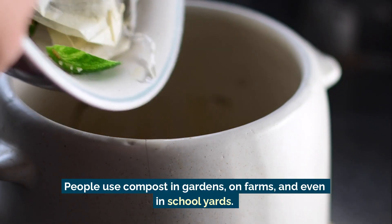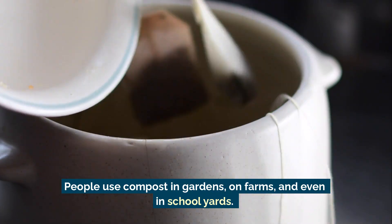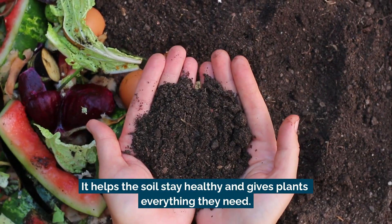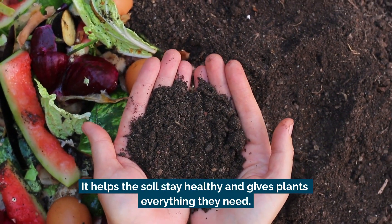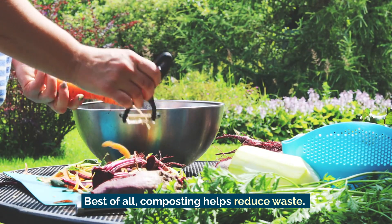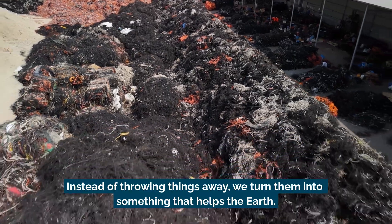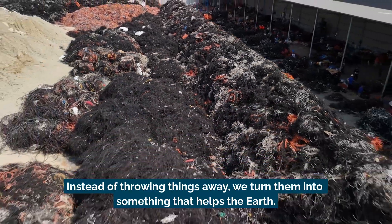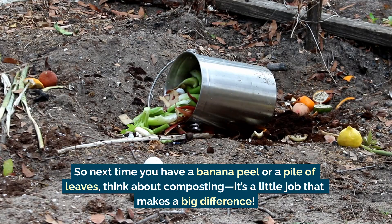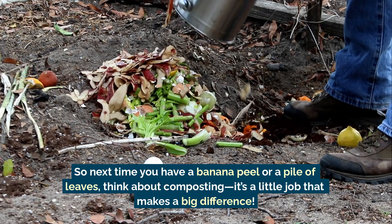People use compost in gardens, on farms, and even in schoolyards. It helps the soil stay healthy and gives plants everything they need. Best of all, composting helps reduce waste. Instead of throwing things away, we turn them into something that helps the earth. So next time you have a banana peel or a pile of leaves, think about composting.